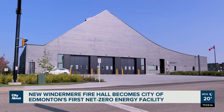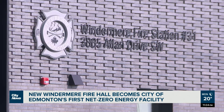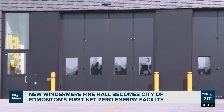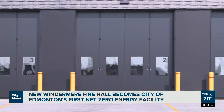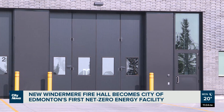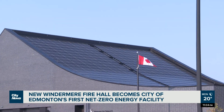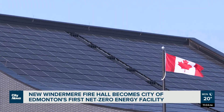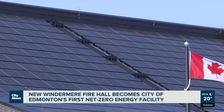Edmonton now has 31 active fire stations protecting its growing population. The newest fire hall is also helping the city inch closer toward its goal of transitioning its operations to a net zero future by 2040. The building is equipped with rooftop solar power panels and a geothermal heating and cooling system, among its other climate resilient features.